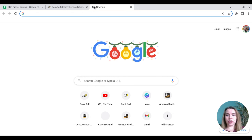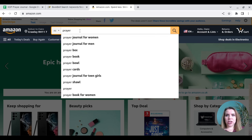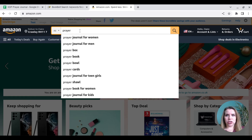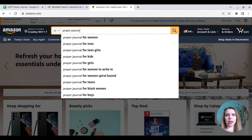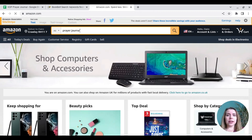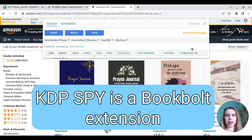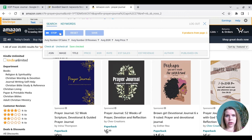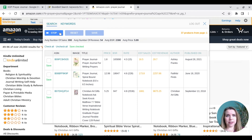The first thing I'm going to do is make sure that within the prayer journal niche, people are actually searching for this. You can see it's coming up: prayer journal for women, for men, for teen girls, for kids, for girls, for women to write in, for women spiral bound, for teens, for black women, for boys. So it clearly is getting searches. Now I'm just going to come over here and hit on my KDP Spy and let that run through, because this is essentially our page one listing.